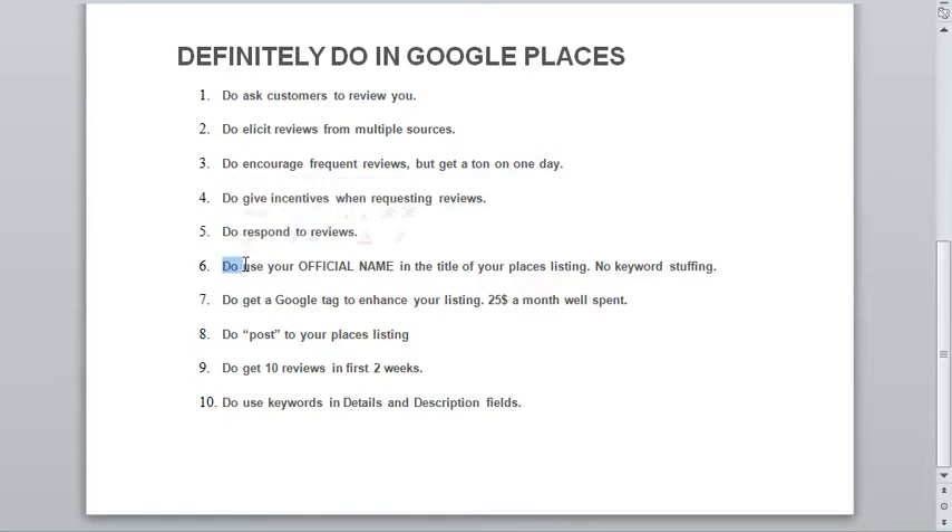Do use your official name in the title of your Google Places listing. Don't use a variation on your name with other keywords or a phone number — use your actual business name.